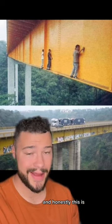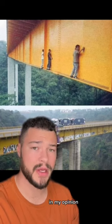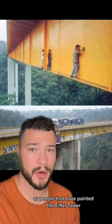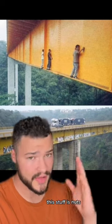This is pretty insane. And honestly, in my opinion, this is more impressive and more scary than old iron workers or people that have painted the Eiffel Tower. This stuff is nuts.